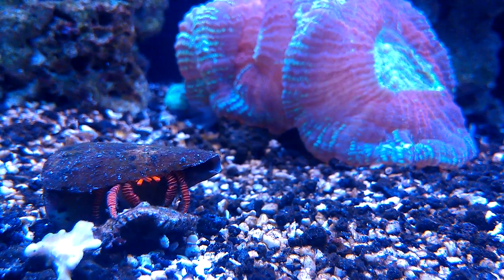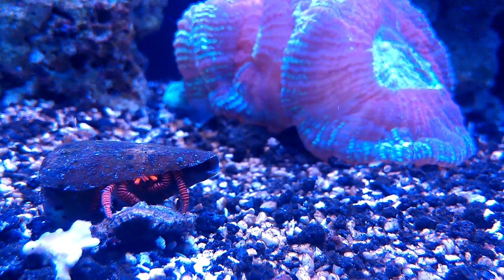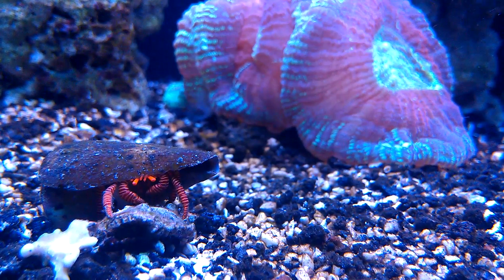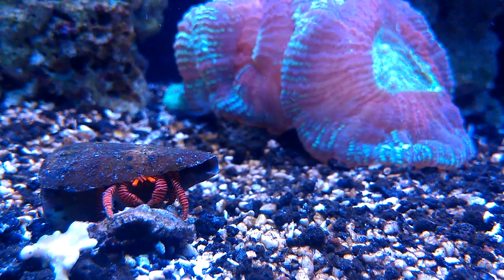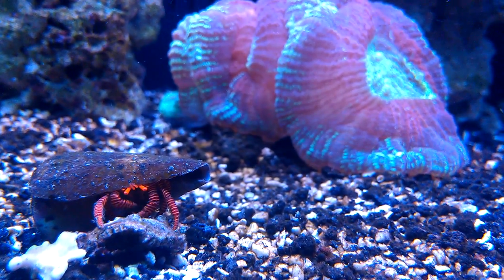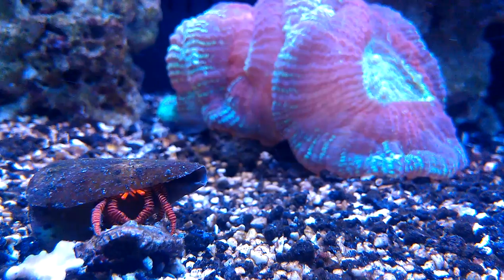But then again, there was so much around — who knows what he was eating. He's a really cool guy. Definitely if I ever do catch him eating cyanobacteria, I'd be more than happy to get footage of it and share it with everyone.